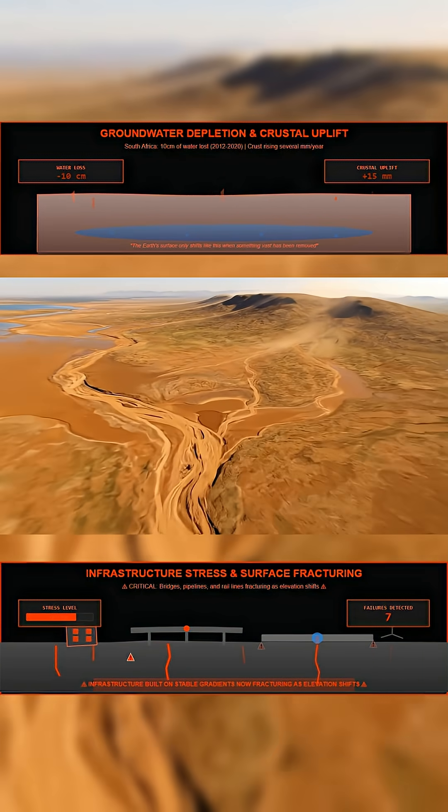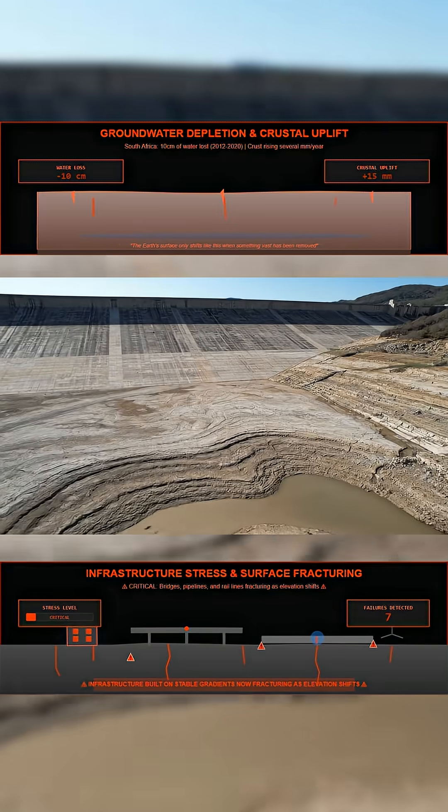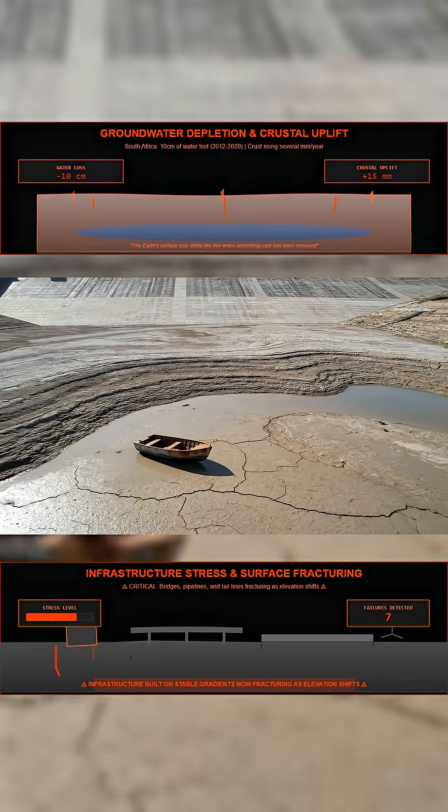The ground has not settled again. Even after the rains, deep aquifers remain empty. The uplift continues.